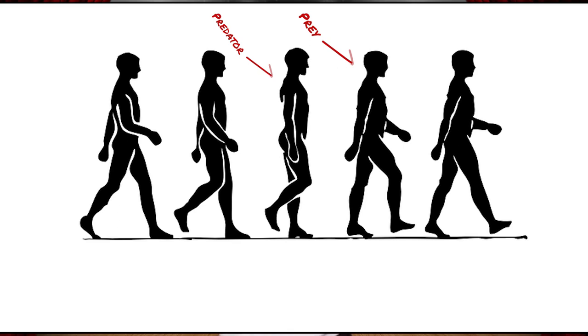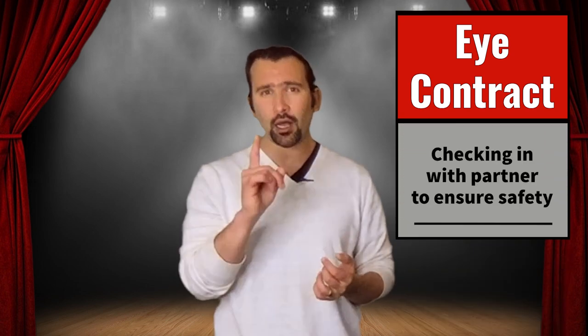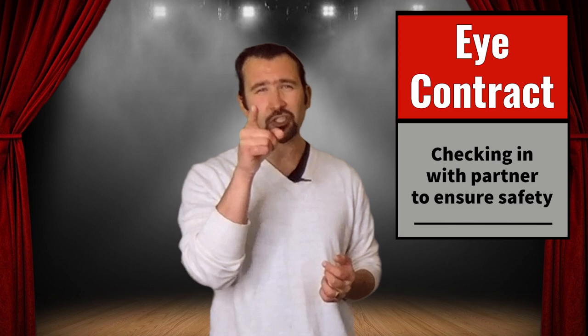The eye contact in this is very important — it's what we call eye contract. If I'm going to do a move and you're not ready for it, then I can't do the move; it's not going to be effective and I can hurt you. The eye contract is what you do to check in with your partner to make sure that both of you are ready, because the illusion of violence is being sold by both of you, not just one.